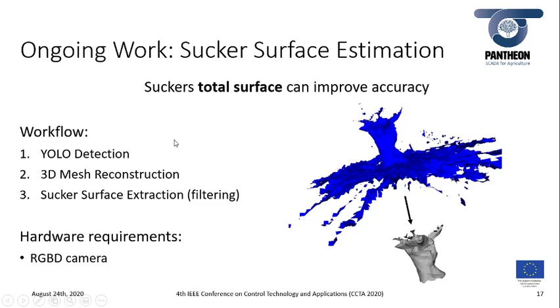Another sucker feature we are investigating is the total surface area of a sucker. This index can improve the calibration and requires an RGB-D camera to reconstruct the mesh; sucker detection is still left to the YOLO library as before. After the mesh is reconstructed using this type of camera, there is a need for surface extraction of the sucker, requiring some filtering on the mesh.